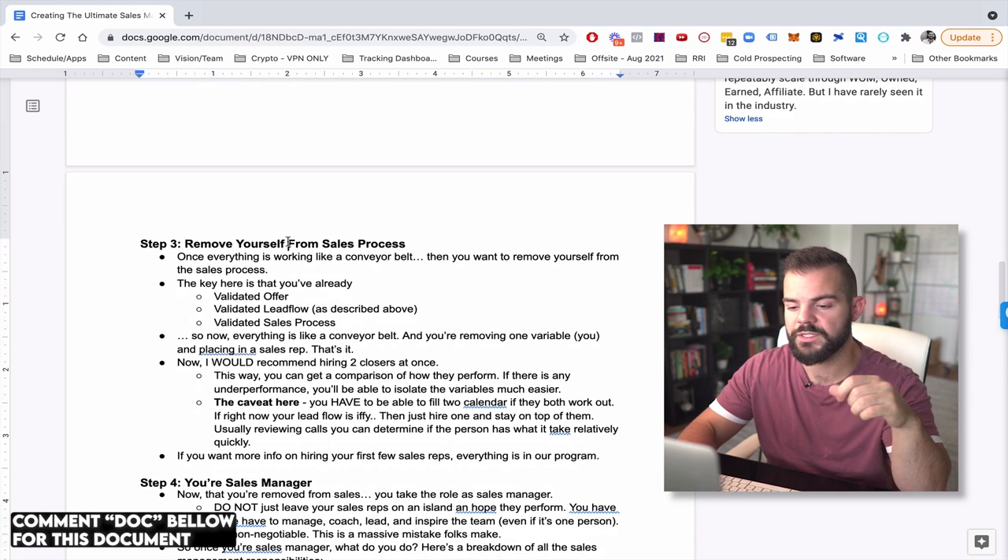You changed too many variables at once — from a warm sales process to a cold sales process, plus a new lead acquisition channel. What you really want to do is create the conveyor belt. First get the cold traffic thing — whether manual outbound or paid — dialed in. Then make sure you're able to convert those people as the founder. Get that validated and have the founder sell at least five to fifteen of those at minimum. Once the conveyor belt is working, you can take yourself out and put in a salesperson.